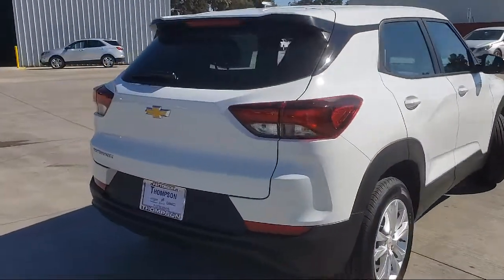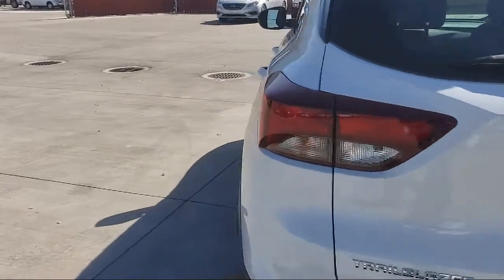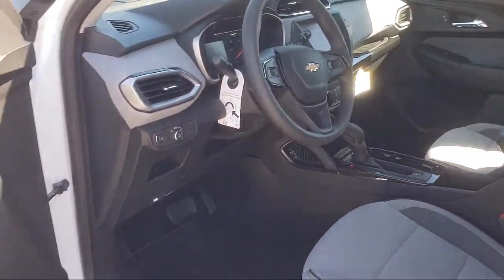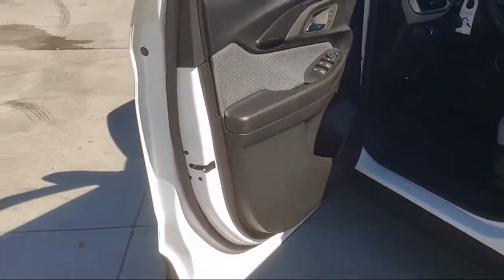We go above and beyond to make sure that you're comfortable throughout the entire car shopping journey. Get started by clicking the create your deal button, or come see us at 701 South 2nd Street in Patterson.